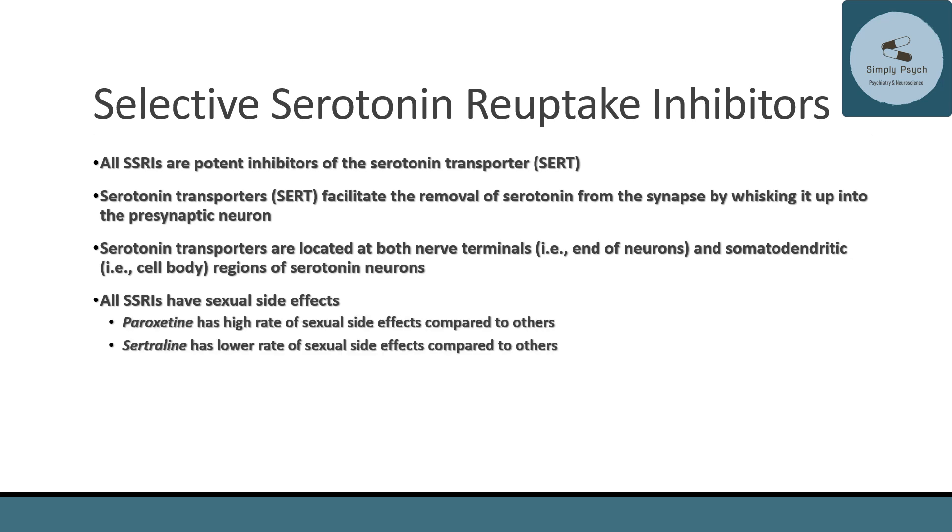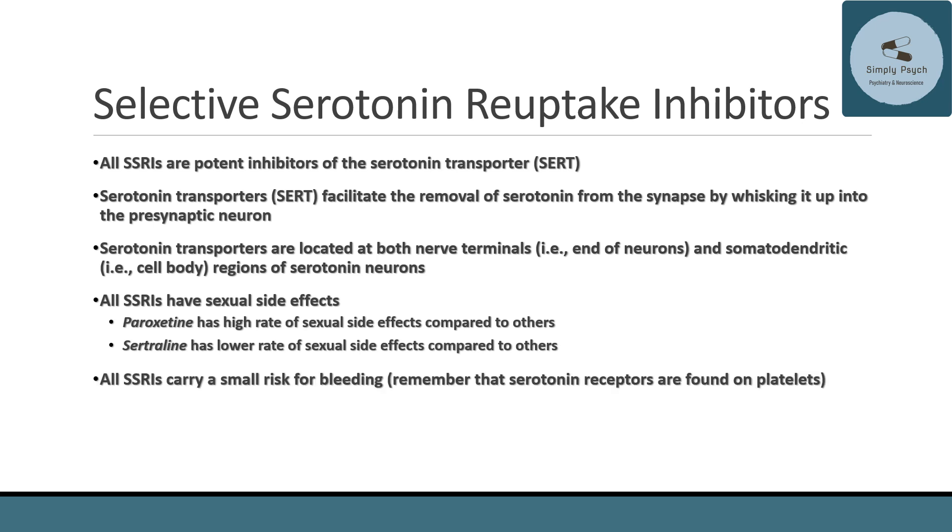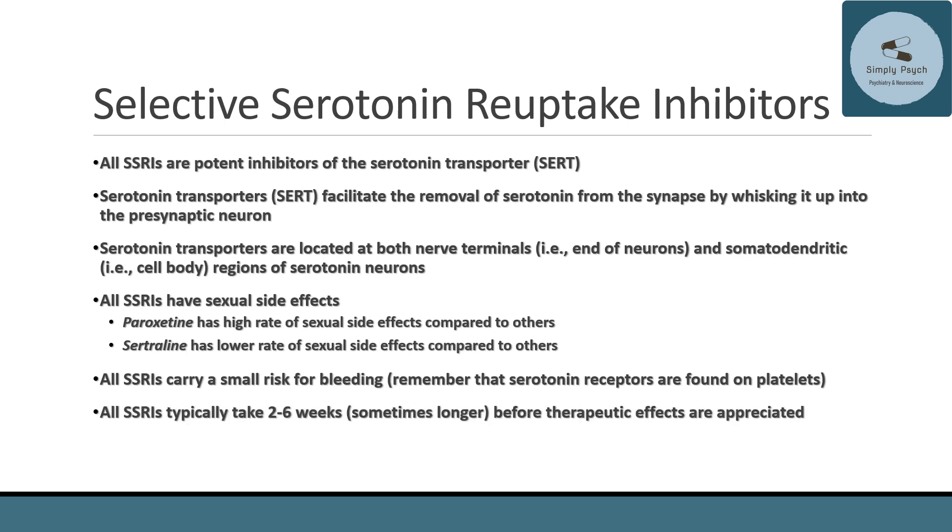All SSRIs have sexual side effects. Paroxetine seems to have the highest rate of sexual side effects, while sertraline has a lower rate, possibly due to its dopaminergic properties at higher doses. All SSRIs carry a small risk for bleeding, since serotonin receptors are found on platelets. Serotonin reuptake inhibitors typically take two to six weeks, or sometimes longer, before you see a therapeutic effect.